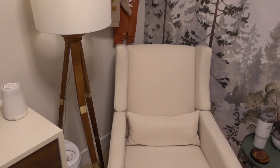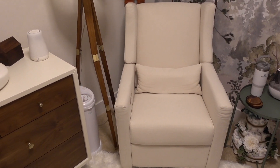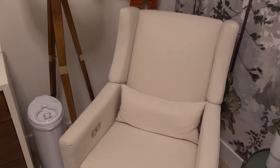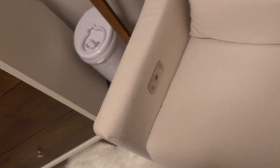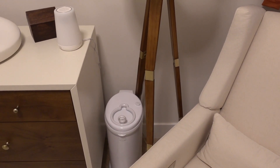Moving over to this little corner, we have the amazing recliner chair — I'm obsessed with this chair. It's from the Baby Letto brand. Thank you to Jordan's parents for purchasing it for us. It's literally going to be where I'm living for the first part of his life. It does recline and it's automatic — this comes up — and has a little USB port. It's also a rocker and a glider. Next to the dresser we have our Ubbi diaper pail and this little lamp we got from Target a few years ago.